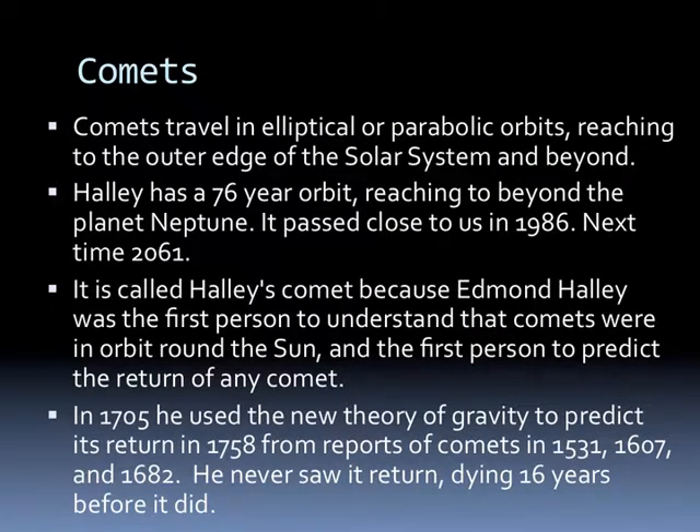Comets travel in elliptical or parabolic orbits, reaching the outer edge of the solar system and maybe beyond. Halley's Comet has a 76-year orbit, reaches beyond Neptune, passed close to us in 1986, and the next time is 2061. It's called Halley's Comet because Edmund Halley was the first person to understand comets were in orbit around the Sun and the first to predict the return of any comet. In 1705, he used the theory of gravity to predict the return in 1758 from reports on comets in 1531, 1607, and 1682. He never saw its return—he died 16 years before it did—but it did return, so it still bears his name.